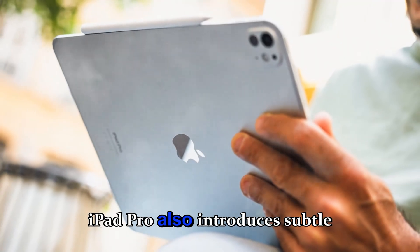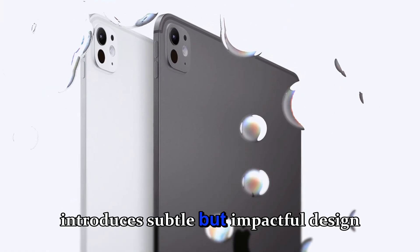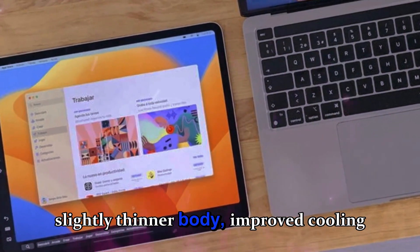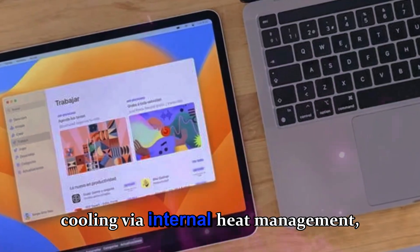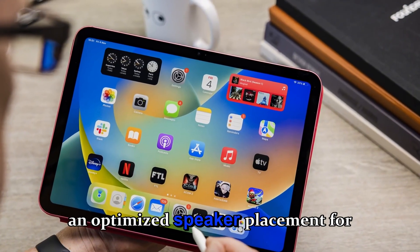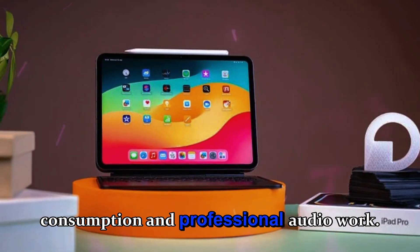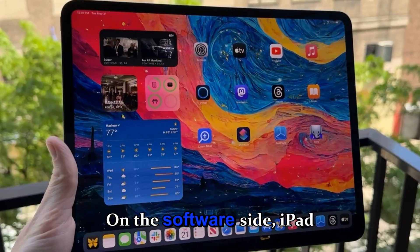The M5 iPad Pro also introduces subtle but impactful design tweaks, including a slightly thinner body, improved cooling via internal heat management, and optimized speaker placement for better stereo sound, which enhances both multimedia consumption and professional audio work.